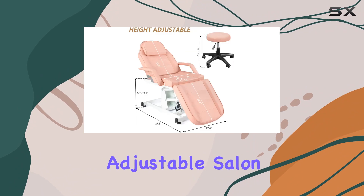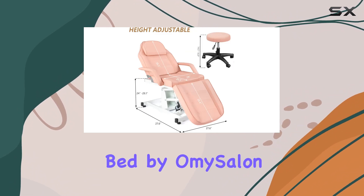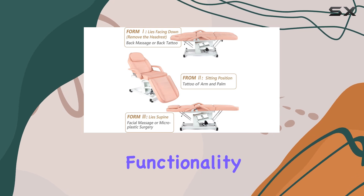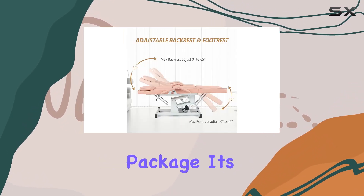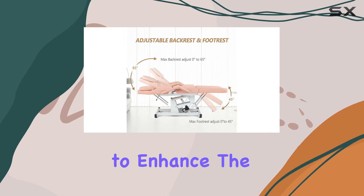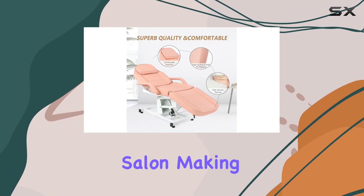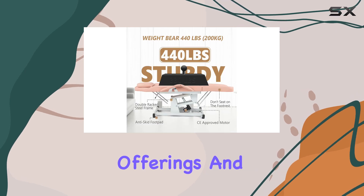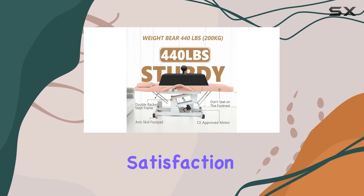In conclusion, the Electric Height Adjustable Salon Tattoo Chair Esthetician Bed by Omi Salon is a standout product that combines quality, functionality, and ease of use in one stylish package. It's an investment that promises to enhance the service experience in any beauty salon, making it a must-have for professionals looking to elevate their service offerings and ensure client comfort and satisfaction.